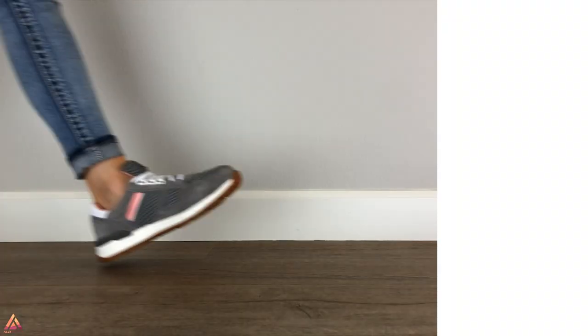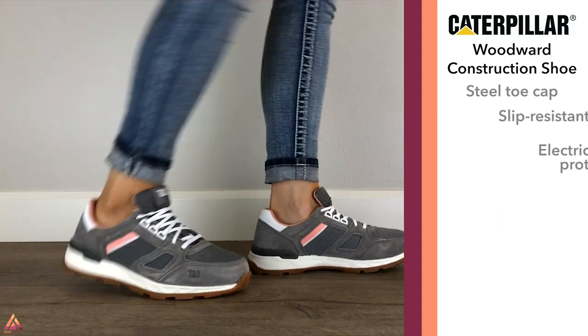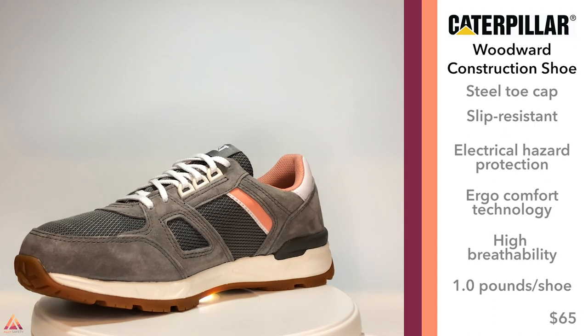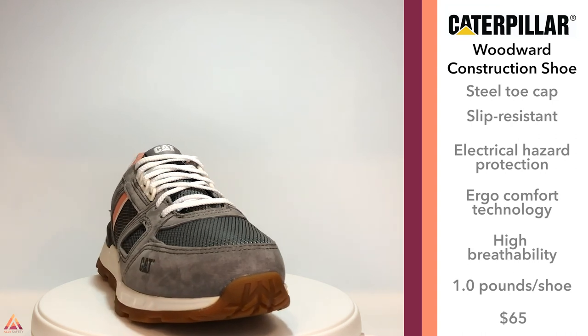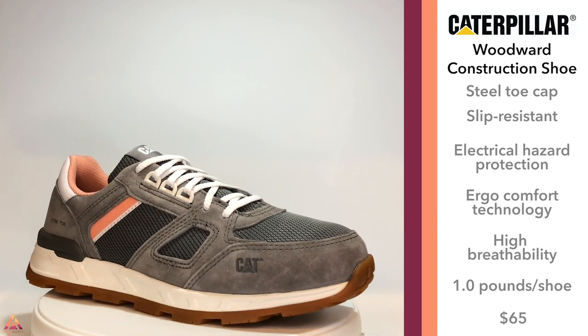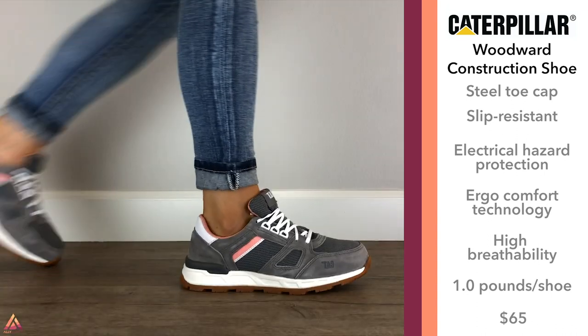I don't look at these and think construction shoe, but I do look at them and think I want to wear those. These are from Caterpillar and they are one of the most fun styles I've seen. I don't typically go for pink in safety shoes but I think they did a pretty good job on these, and they also have a blue model. Naturally, being from Caterpillar, they have all the safety features you need and a small enough toe box that you won't know it's a safety shoe. They are also the least expensive shoe on the list, coming in at around $65.